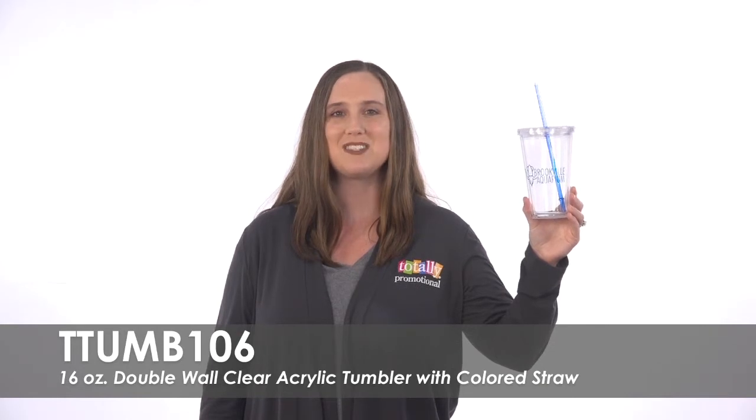To learn more about our 16 ounce double wall clear acrylic tumbler with colored straw, view the product details, or call for assistance.